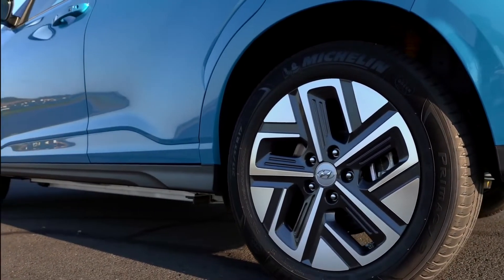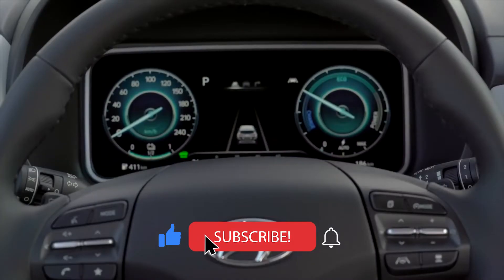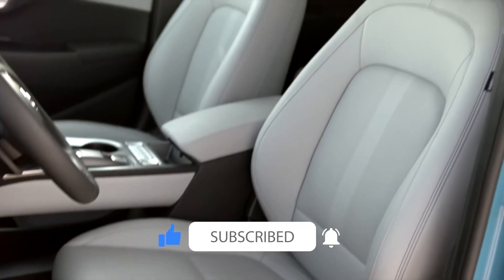That's it for today. If you found this video informative, give it a like and subscribe to this channel for more videos like this. Till then, wear a seatbelt and drive safe.